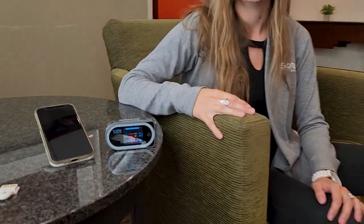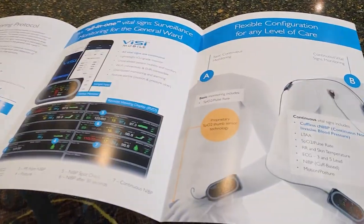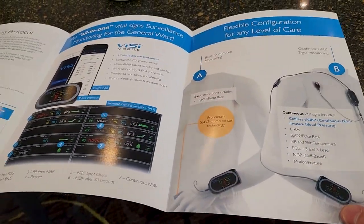It can be used anywhere outside of the ICU. It's continuous monitoring — continuous non-invasive blood pressure. You take a one-time measurement of your blood pressure utilizing a blood pressure cuff, then you can remove the cuff and you've got continuous non-invasive blood pressure. It also continuously monitors all of your core vitals: heart rate, pulse rate, respiration, SpO2, skin temp, and patient posture.